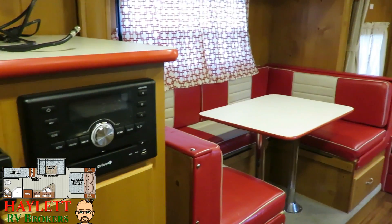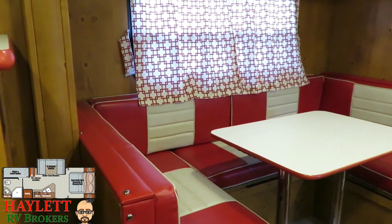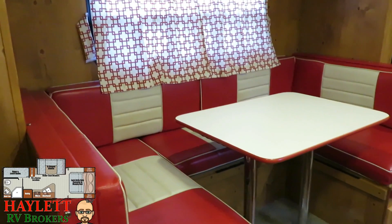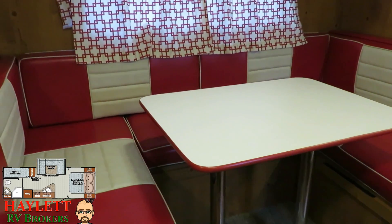Continuing with that cool 50s vintage diner feel throughout this unit, you've got to love this red and white fabric. I mean, this just screams to go to Disney's Camp Wilderness — let's have a good time.